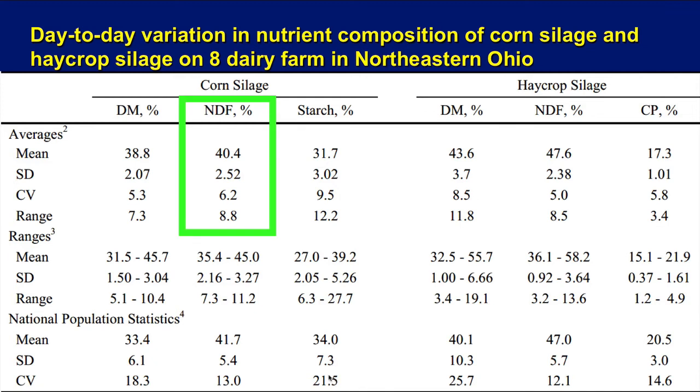Looking at NDF, there are no big surprises — corn silage is lower in NDF than alfalfa haylage. But surprisingly, the standard deviation is a little bit bigger in the corn silage. The coefficient of variation is higher as well, and the range is about the same. There's lots of information here to study to see what variation you could expect when working in your part of the United States or the world.